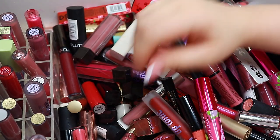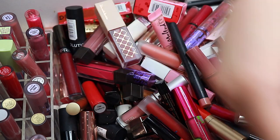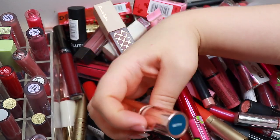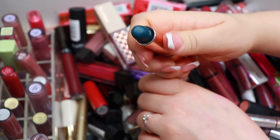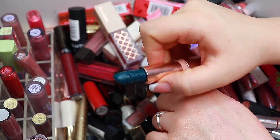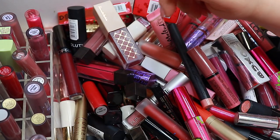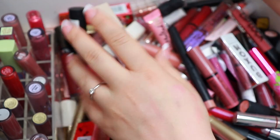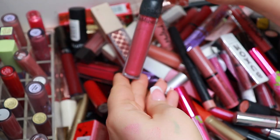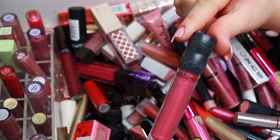I love a lot of my ColourPop lippies so they are not going anywhere. This one — 'Getty' from ColourPop — is going. Such a cool color but it's not my style. And I just wanted to remind you guys, this one from Bare Minerals is very old, so I'm getting rid of it.